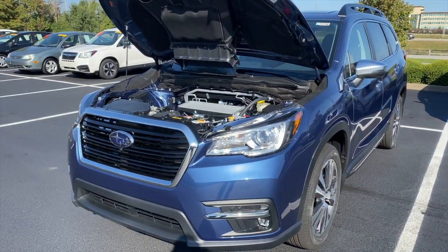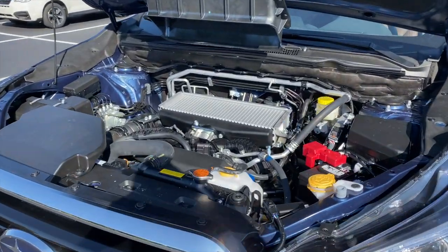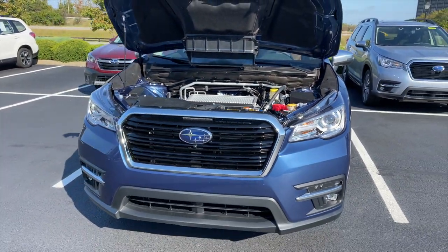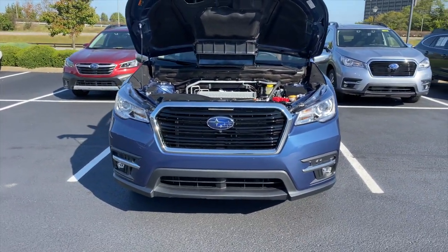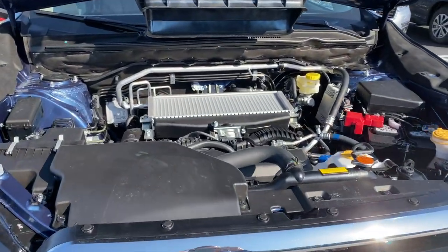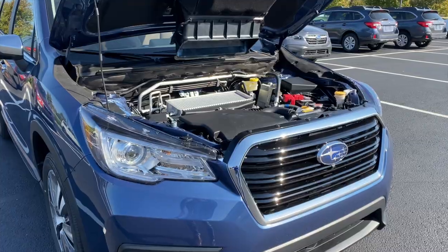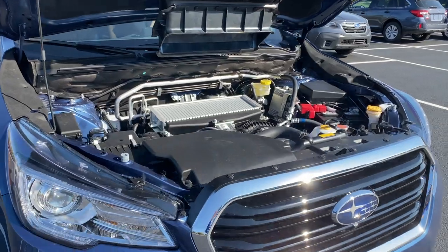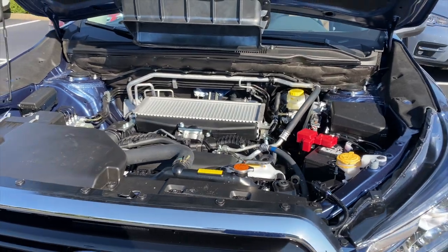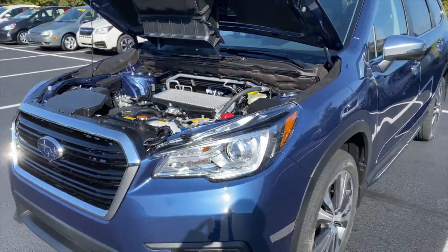It comes standard with a 2.4 liter turbo four-cylinder engine — that's right, it's a four-cylinder, not a six. A lot of people are surprised to hear that because of the power and torque this achieves. It has 260 horsepower with 277 pound-feet of torque. It also has a lot of low-end torque and can reach its peak torque as low as 2,000 RPMs.